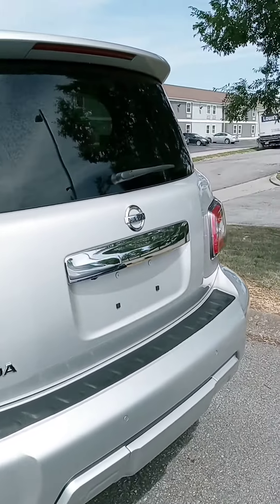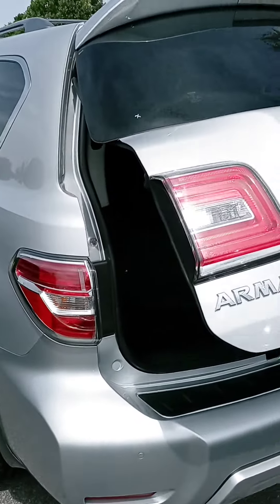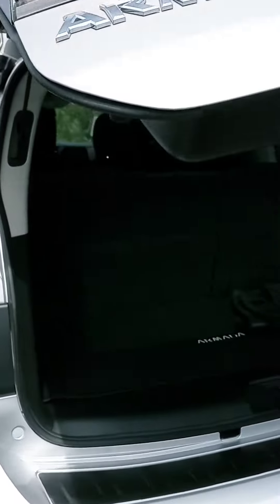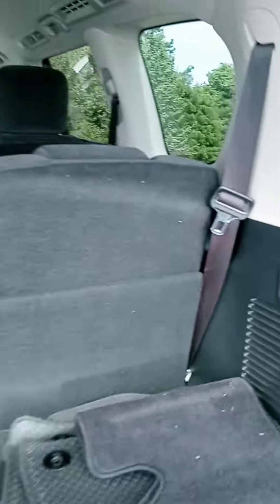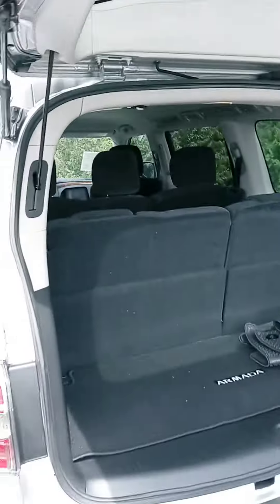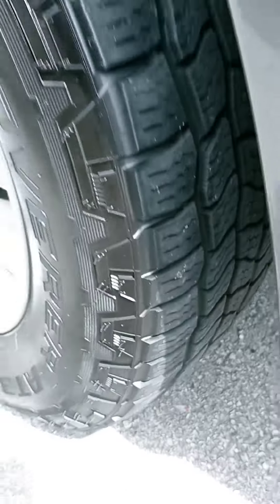All our pre-owned come with warranty as well as a maintenance plan. Cargo space, and of course you can put those seats down with a push of a button there. Nice tires.